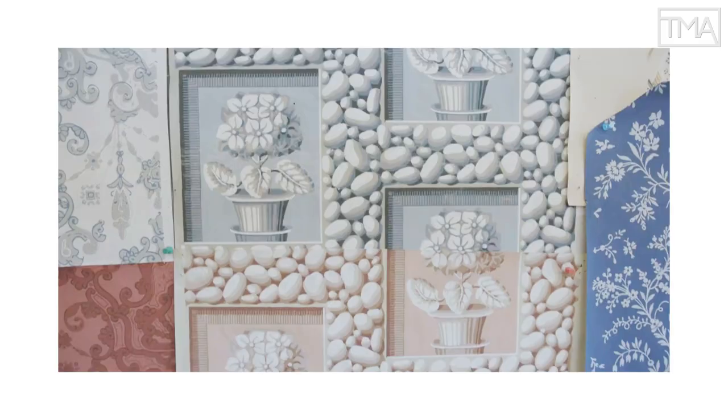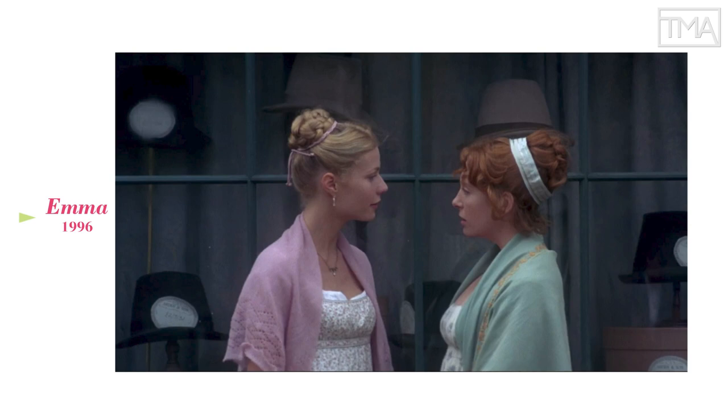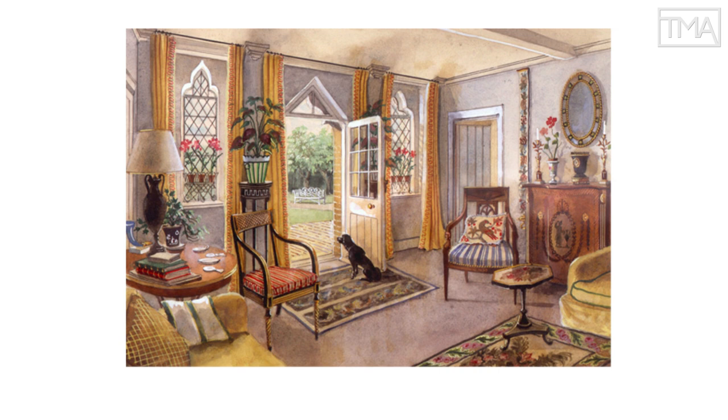All films and shows set in the past draw on historical research to an extent, but they were limited to what was known at the time and to available technologies. For example, many of the costumes in the 1990s Emma starring Gwyneth Paltrow are more historically accurate than their predecessors. But the film's art direction and set design is redolent of the English country house look popularized by Colfax and Fowler, which has as much to do with the 20th century as the Regency period.